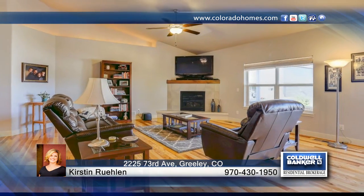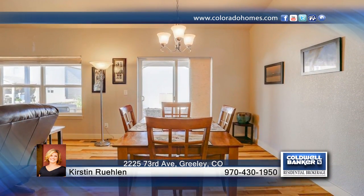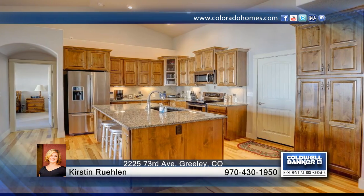Better than new, this beautiful three-bedroom, two-bath ranch floor plan is very inviting and ready to be yours. This home has been completely upgraded with amazing extras.